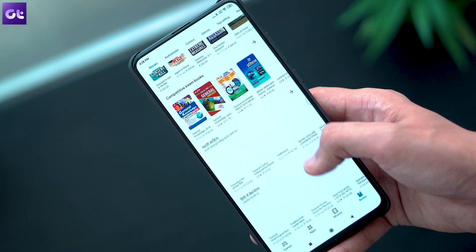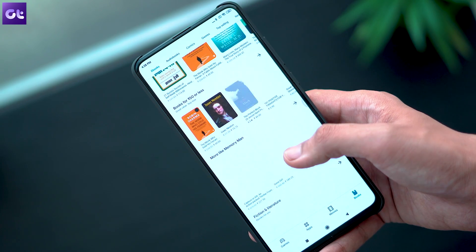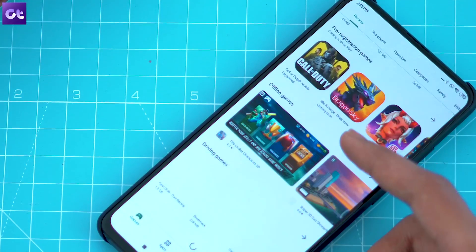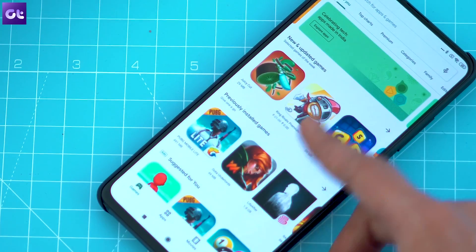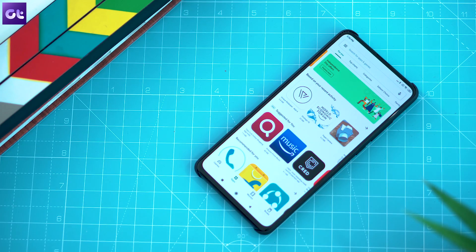The Google Play Store has come a long way since its inception and it keeps getting new features every now and then. However, Android doesn't push updates for the Play Store like it does for all the other apps on it. On the contrary, most of the Play Store updates happen automatically behind the scenes and they roll out to the user in an incremental fashion.